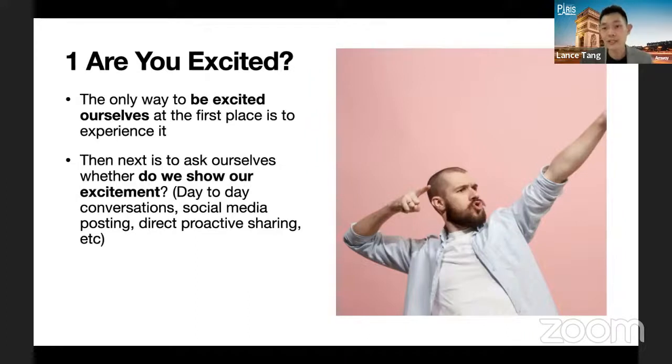Direct proactive sharing means when you're talking to a friend over dinner and they mention feeling unwell or gaining weight, you take the opportunity to chip in — for example, saying that so happens this month we have this startup bundle, or reminding them about the Jumpstart Kit but now at a better price for people who want to try. Take these opportunities to be proactive and share.